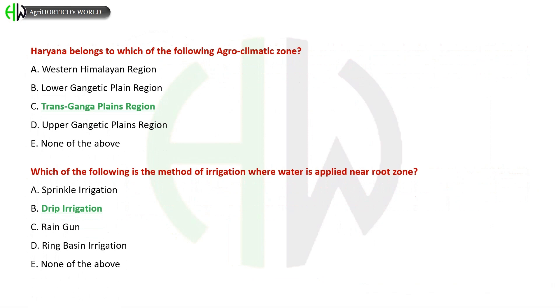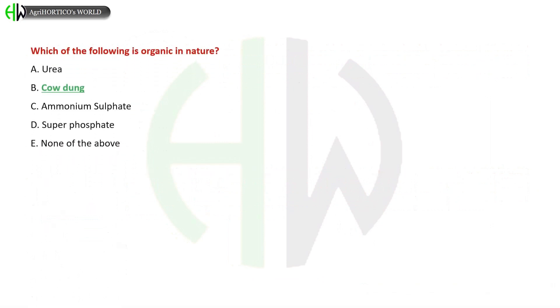Which of the following is a method of irrigation where water is applied near the root zone? A) Sprinkler Irrigation, B) Drip Irrigation, C) Rain Gun, D) Ring Basin Irrigation, E) None of the above. The correct answer is Drip Irrigation.